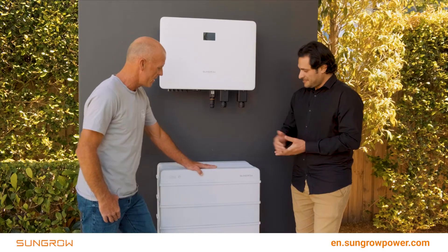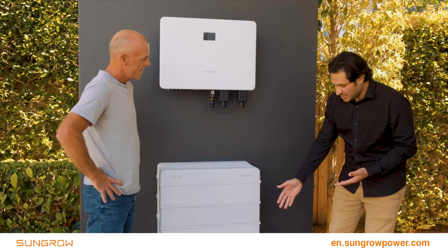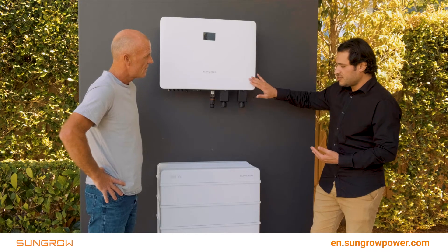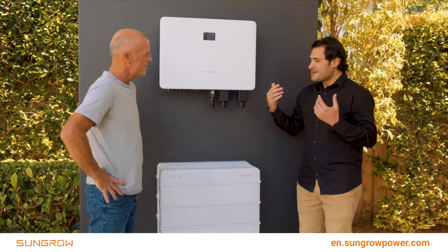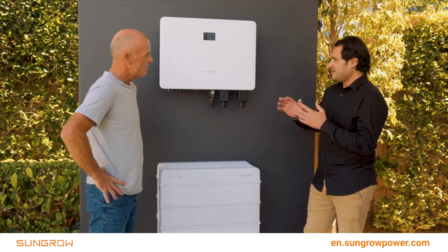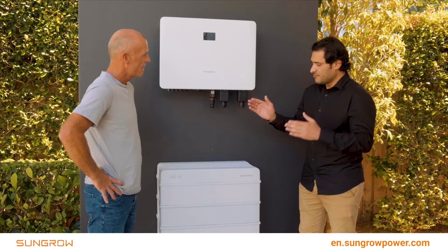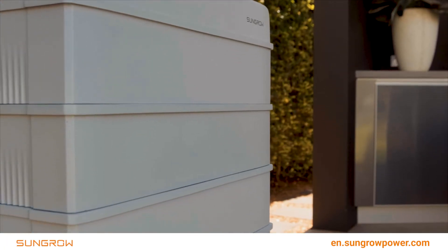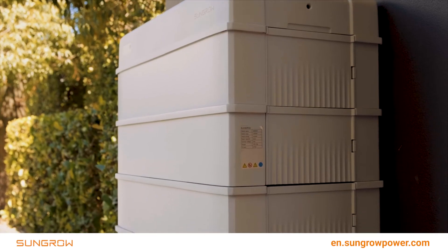Speaking of the battery system — that's the SunGrow SPR battery model. You can normally start from two modules, 6.2kWh, and with this product you can go up to 19.2kWh. Average daily consumption for average customers is around 15 to 20kWh a day. The system produces during the day — some goes to your energy needs and some gets saved for early mornings or whenever you need it. That 19.2kWh is actually more than enough for average house consumption per day.